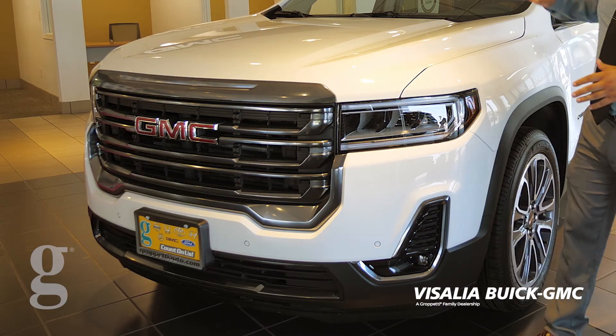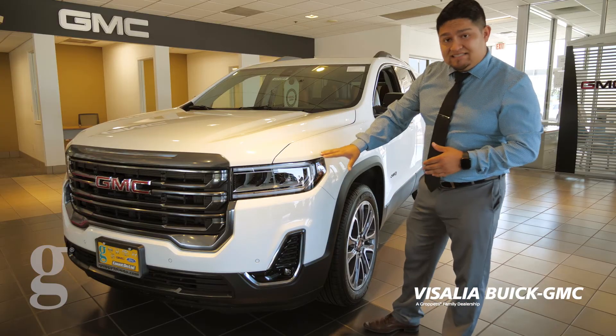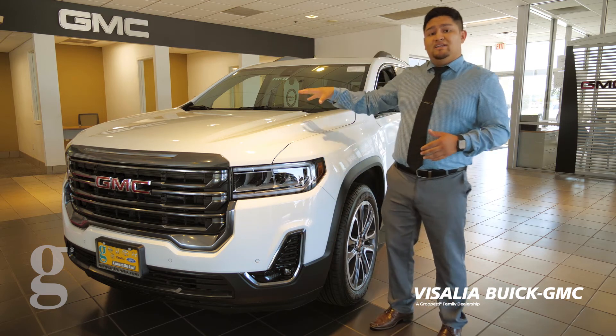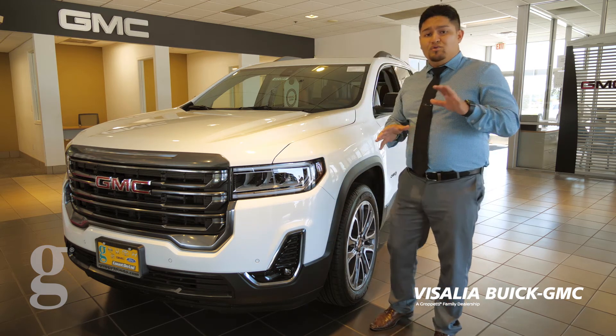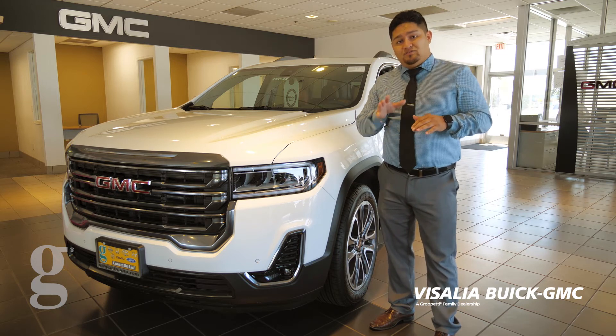This year they redid their face, giving it a bold grille. With that, you're going to see LED daytime running lights and your standard fog lights. Inside this hood, you're going to get a 3.6 engine with 310 horsepower and the towing capability of 4,000 pounds.